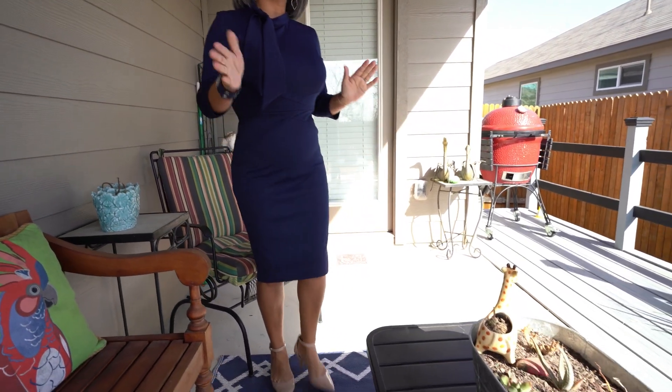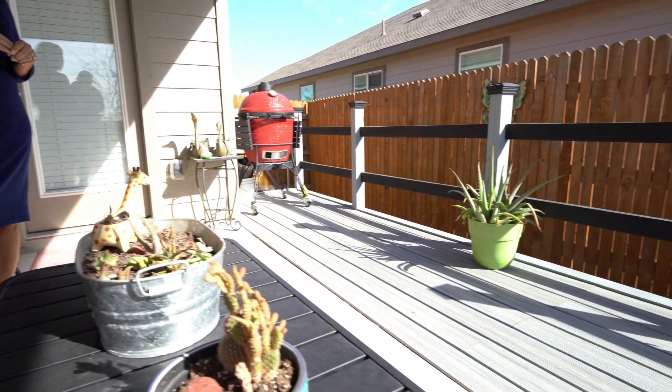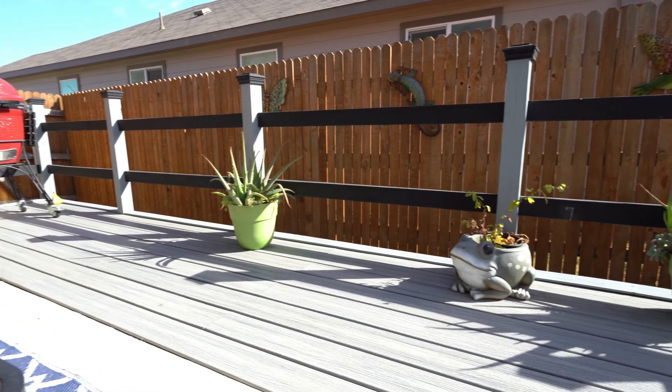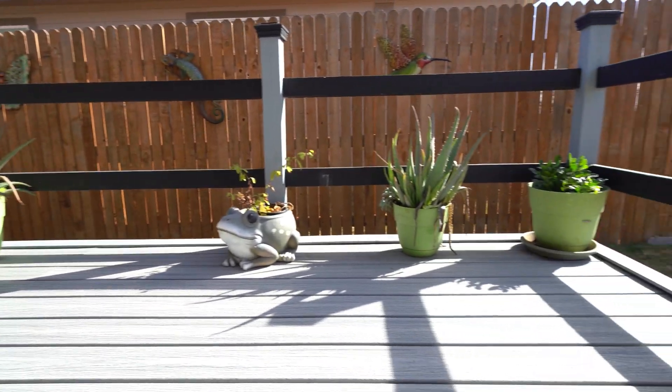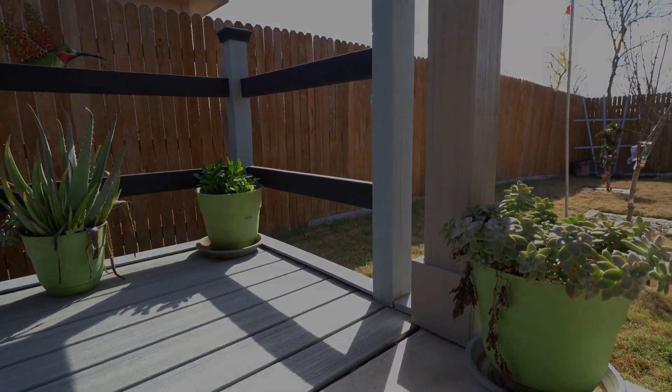We are at the back patio. It's a covered back patio, so I'm in the shade. This is on a concrete pad, but what these homeowners have done is they've added a deck, and it's Trex material — so extremely durable. You have room for your barbecue pit, patio furniture, and potted plants.